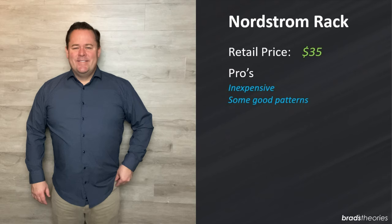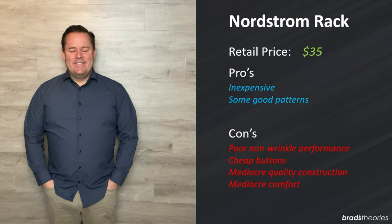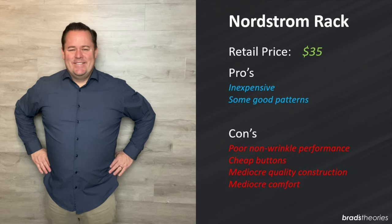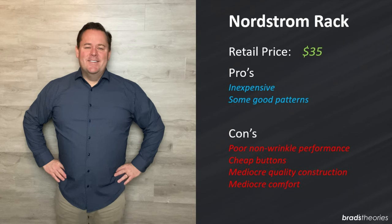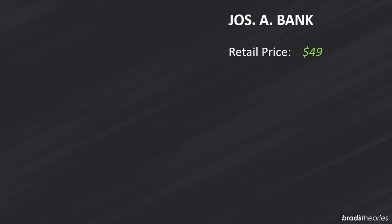First up is this shirt from Nordstrom Rack which you can pick up for $35. This shirt fit me pretty well and I think it looks good. So what's wrong? Well it's not that comfortable, it's a mediocre quality material, the buttons are really cheap, and the non-wrinkle performance is not that great — you're gonna have to pull out an iron if you want this shirt to look good. I have this as my lowest ranked mid-range shirt. For $35 you get what you pay for, and it's a little bit better quality than Van Heusen or Land's End.